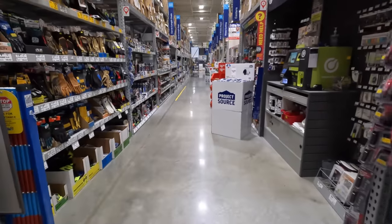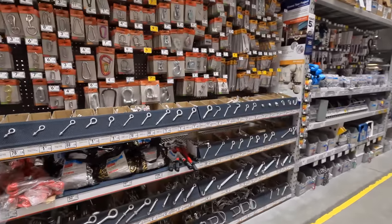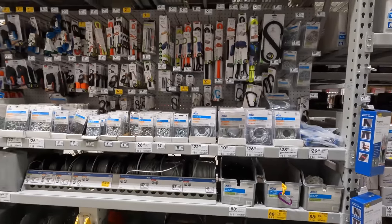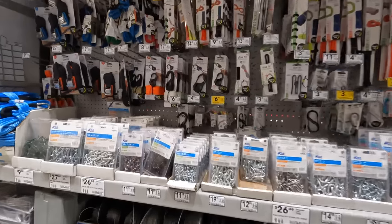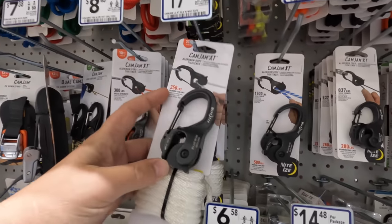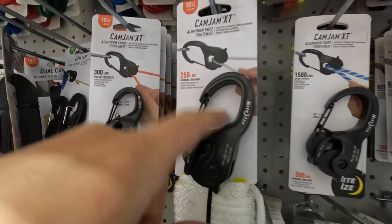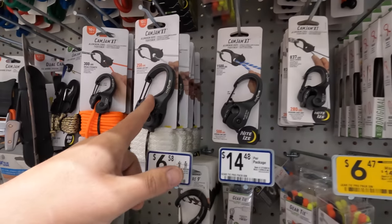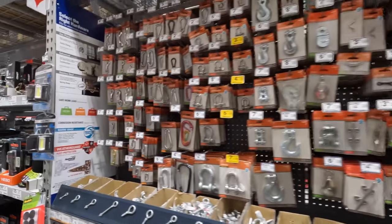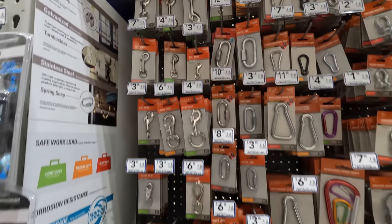Somebody wanted me to check out the boat section — let's see what Lowe's has. There's a rope clip — I think it starts with a D, I forget what it's called. They have a lot of clips but not much rope, though they do have some.